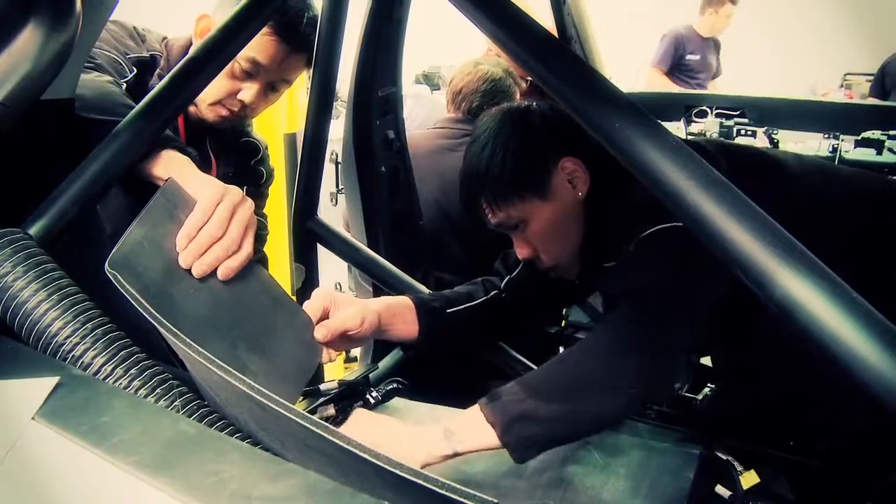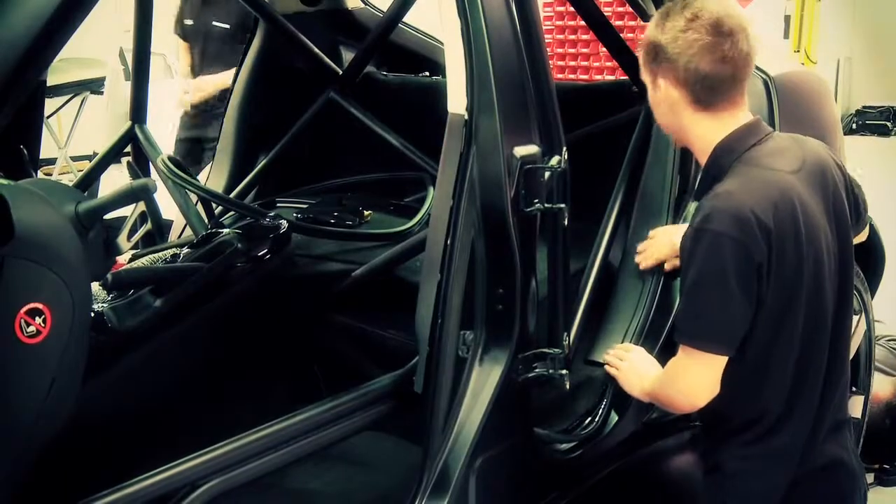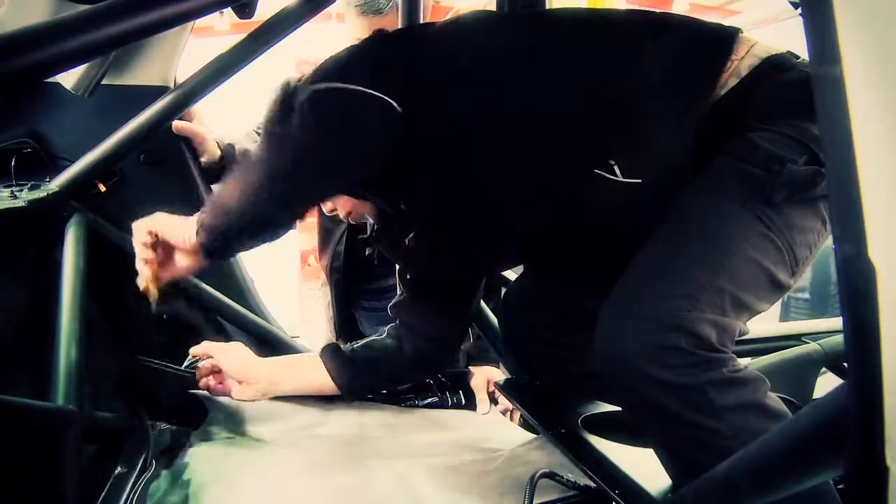The Duke R is as close as possible to a production car inside, so wherever possible it features road car trims and is fully fitted with carpets, roof liner, and other detail components.